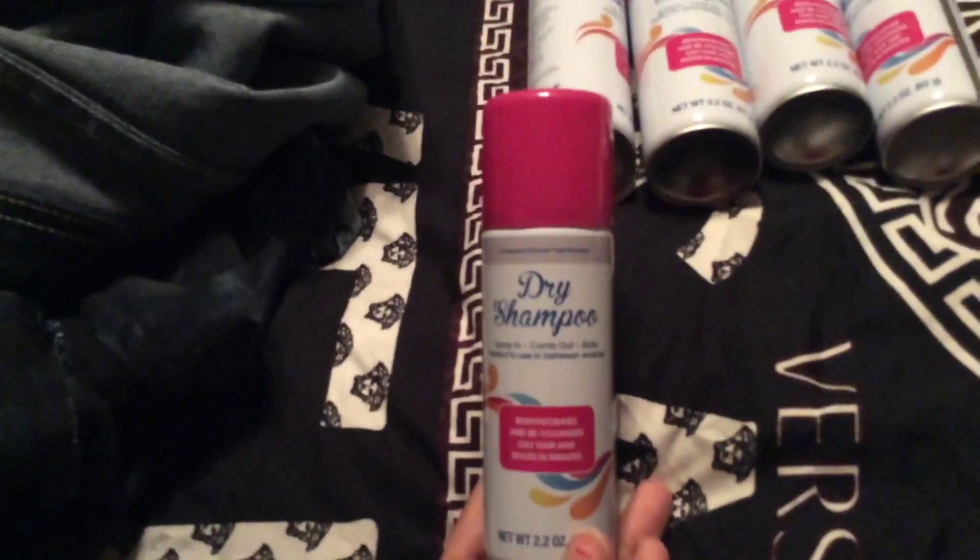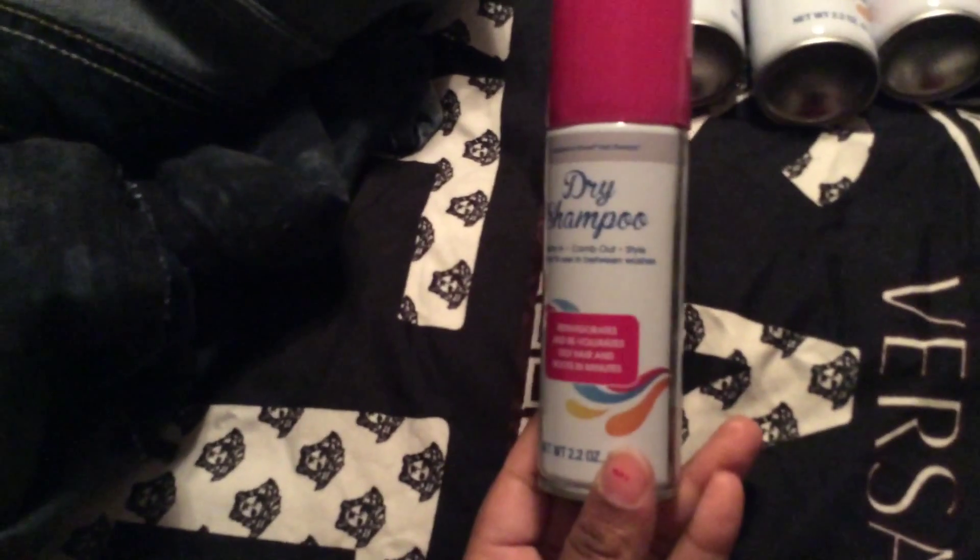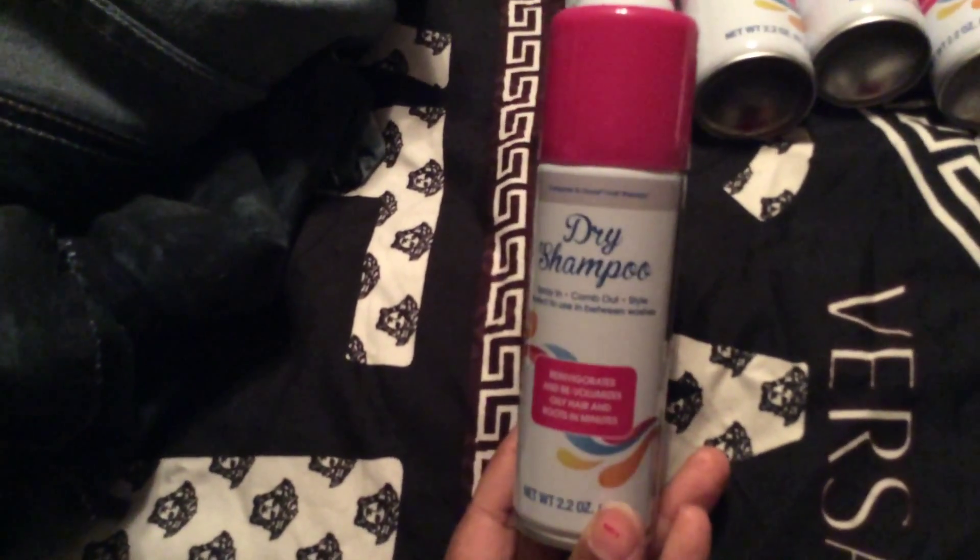I also have these capris. They were $8.99. These are size 20. In a dark color they come, I think, to my knees. These are ankle pants.